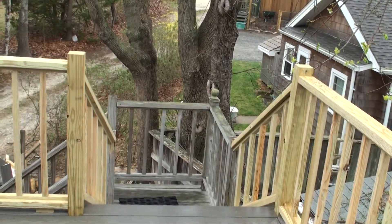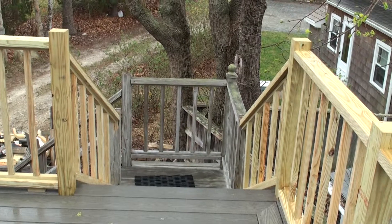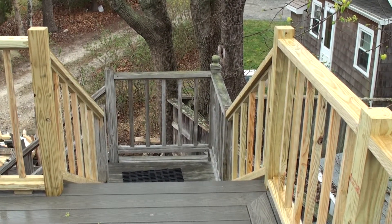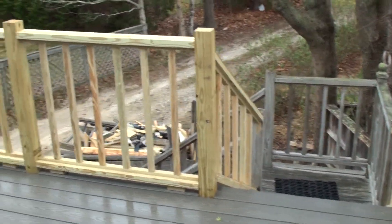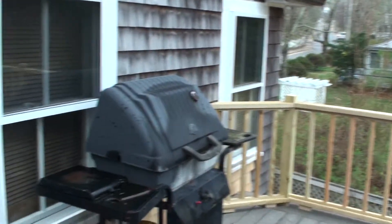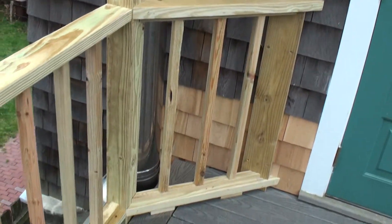And a bit wider entryway downward with those angled railings and balusters. I think it looks kind of nice that way. Anyway, until we get the post caps, that'll be all for now.